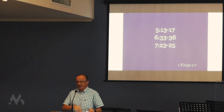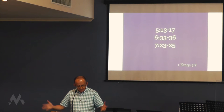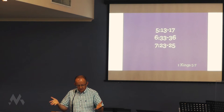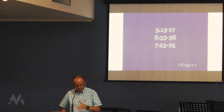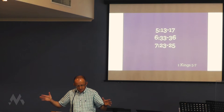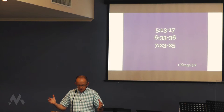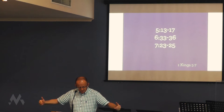6 verse 36 — he built the inner courtyard of three courses of dressed stone and one course of trimmed cedar beams, probably an earthquake protector. And when he's talking about the sea, this big bowl, 7 verse 23 — he made a sea of cast metal, circular in shape, 10 cubits from rim to rim. It took a line of 30 cubits to measure around it. Below the rim, gourds encircled it, 10 to a cubit. The gourds were cast in two rows in one piece with the sea. He tells us how many gourds, how they were arranged, and so it goes on. Detail, detail, detail.